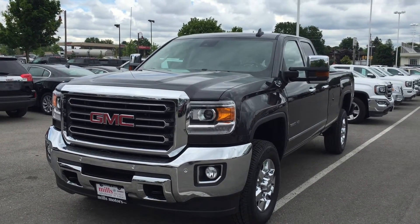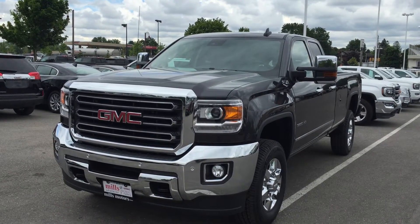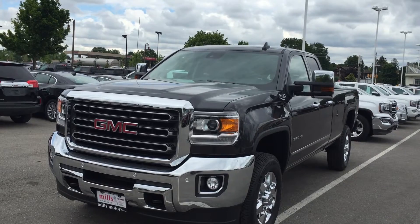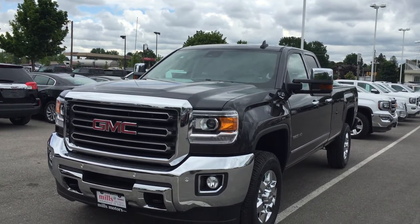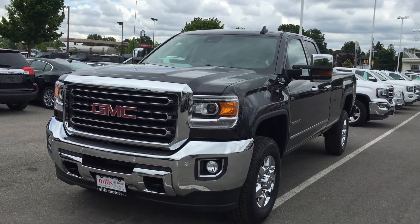Welcome to Mills Motors located at 240 Bond Street East in Oshawa. Today we're looking at the monstrous 2016 Sierra SLT 3500 HD single rear wheel double cab four wheel drive with the Z71 suspension package, shown here in the very nice Iridium Metallic.